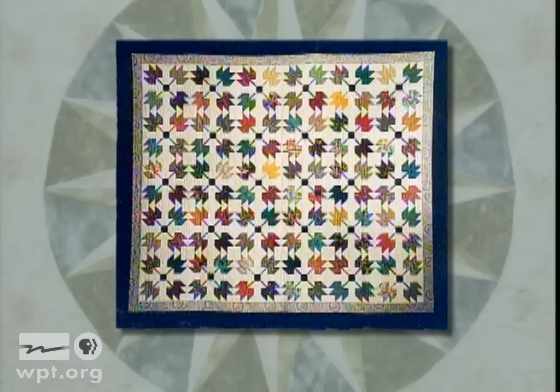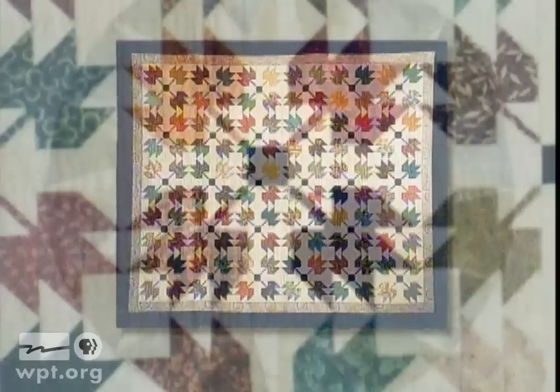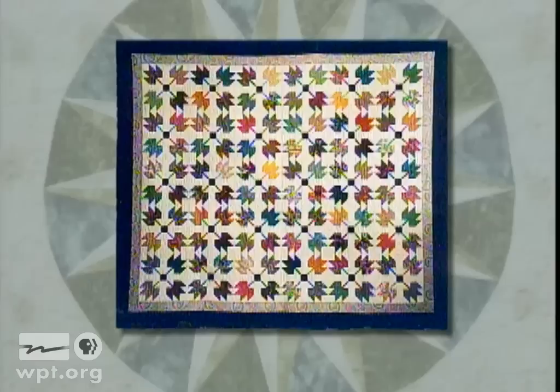Jean Gleis of Richland Center hand-quilted maple leaves. Jean was born and raised on the flatlands of Iowa, where there were very few trees in her area. She moved to Wisconsin 40 years ago and was awed by the many trees with their shady fall foliage. Jean created this quilt design to pay tribute to the colorful maple leaves in Wisconsin.